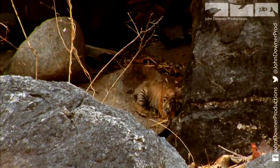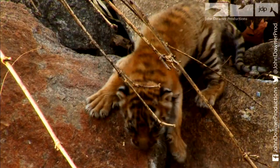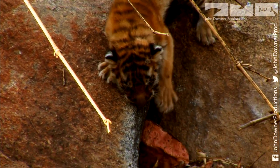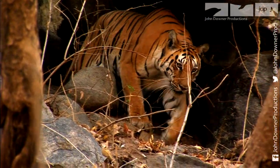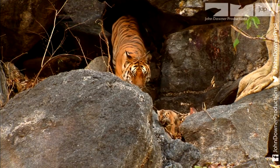These are unusually adventurous. They seem totally unaware of the dangers. Although their eyes are just opening, they won't see clearly for another six weeks. They're the mother's first litter, and they're going to be quite a test for her.